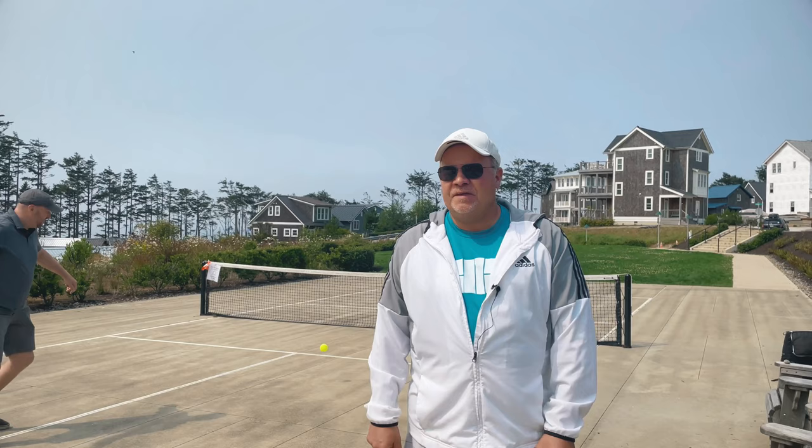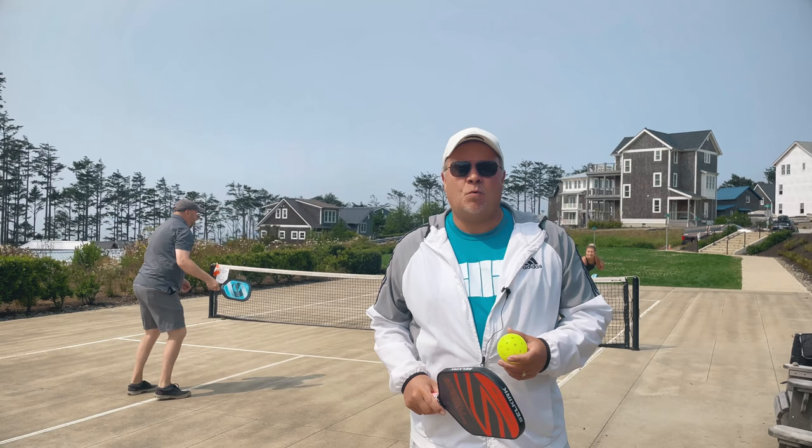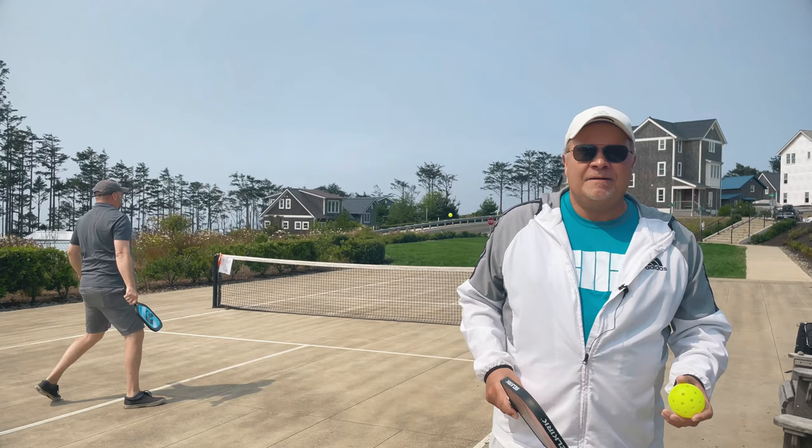It's the fastest growing sport in America. There's over four million players and it grew at a rate of about 20% just last year alone. In terms of where pickleball was originated or invented, it was actually invented here in Seattle on Bainbridge Island back in 1965.